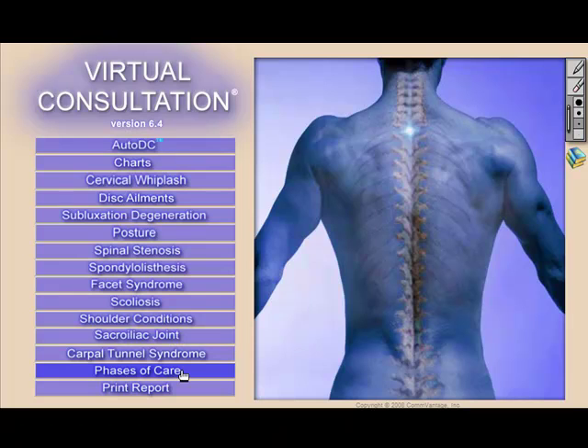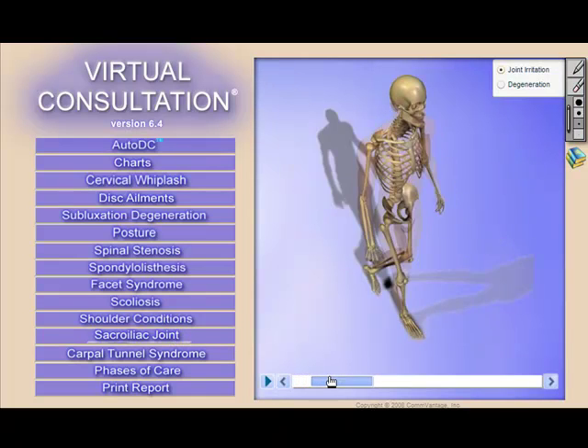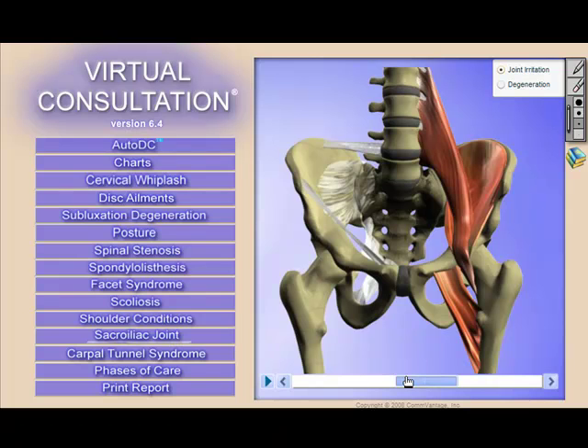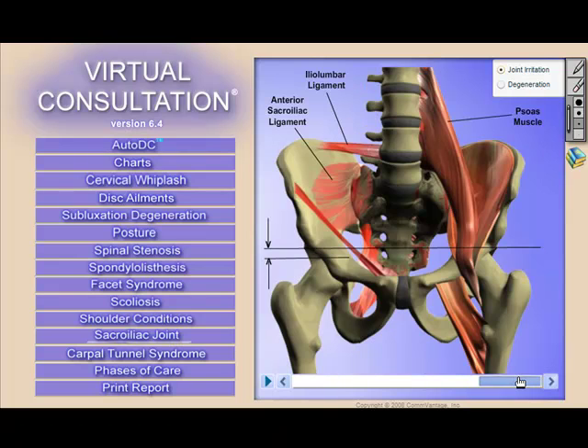Virtual Consultation has been designed to educate patients in a very fast and compelling manner. There are a number of proven ways that doctors are using the product to attract and retain patients. You'll certainly want to use it during each report of findings session to experience better acceptance rates and compliance, but there are even more ways to use the product that can catapult your practice to a whole new level.